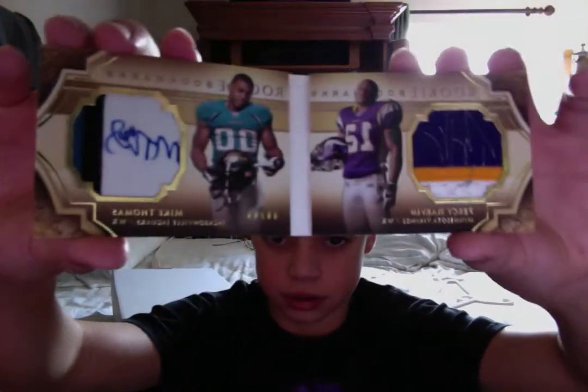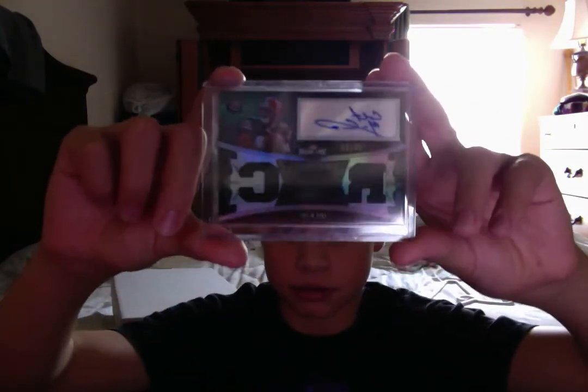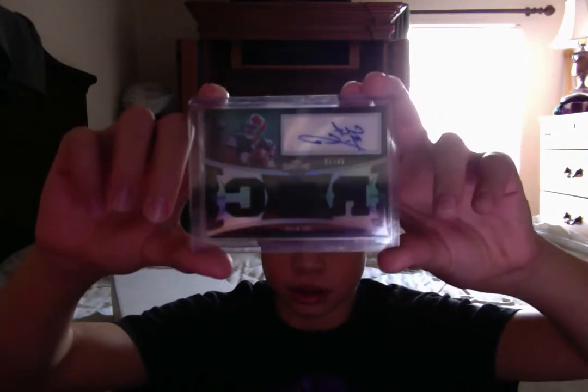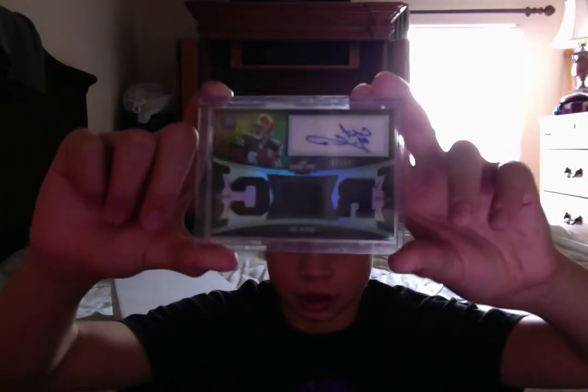I listed it at $99. I know it's flip-flopped, but you won't see it. Anyway, this is Colt McCoy Triple Threads, numbered to 70, Sepia auto, triple jersey auto. Nice. Thirty-two bucks on that sucker.